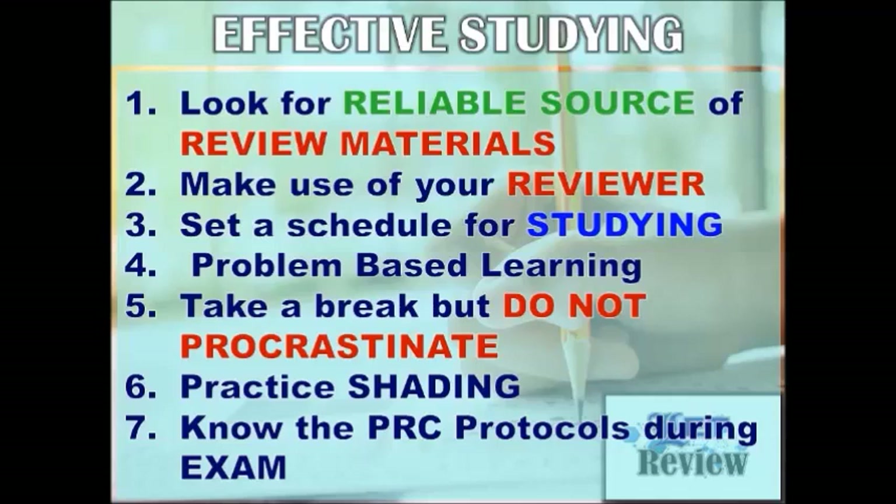Third, set a schedule for studying. It really depends on you how much time you want to study every day and when you want to study. You can set every morning, afternoon, or evening before going to bed. I cannot decide for you, because in my case, I studied whole day during my review. So it's your decision if you want to study whole day or just in the evening. Just choose morning, afternoon, evening, or whole day.